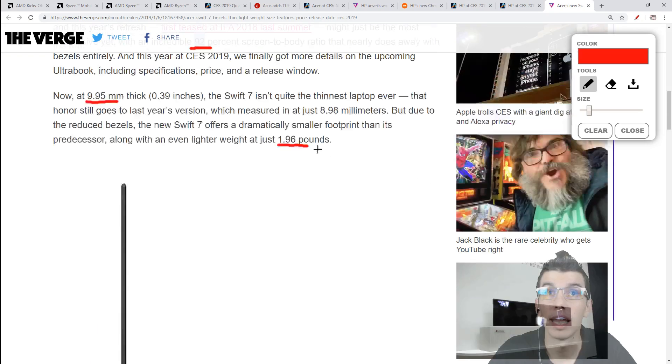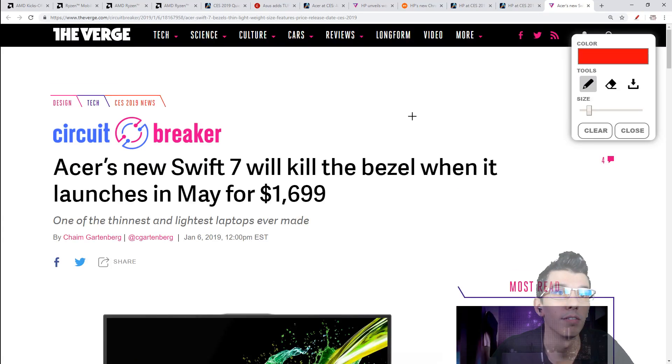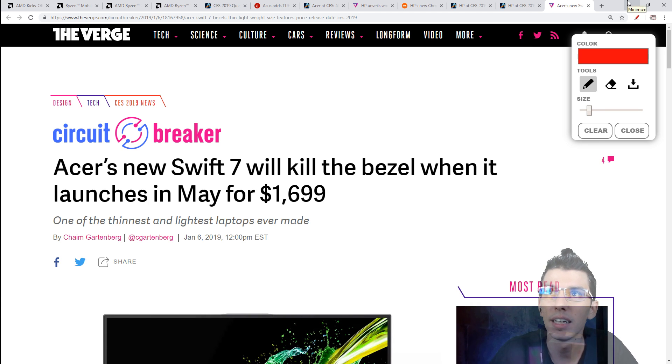And that covers AMD and the plethora of laptops announced. There are probably going to be way more laptops, so there will be another video in the coming days covering those.